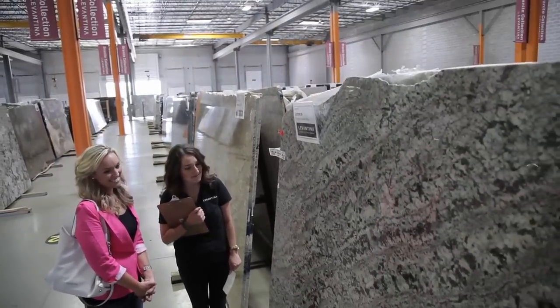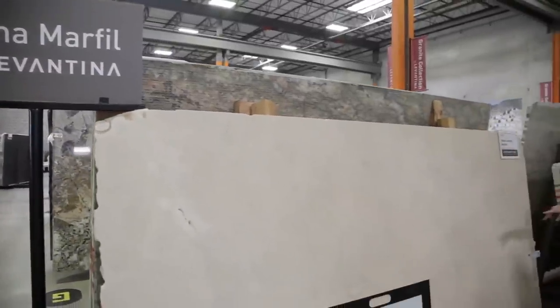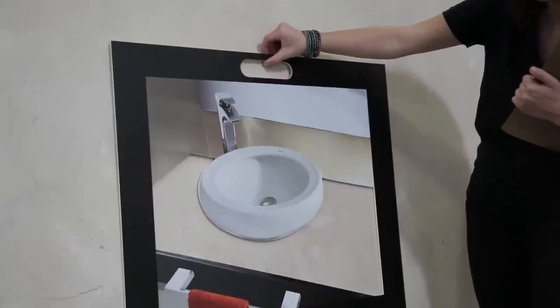Many customers come with their designers to help them with the selection. While we can't give you pricing — as this is done through your fabricator — we can give you a range of basic, premium, or luxury.